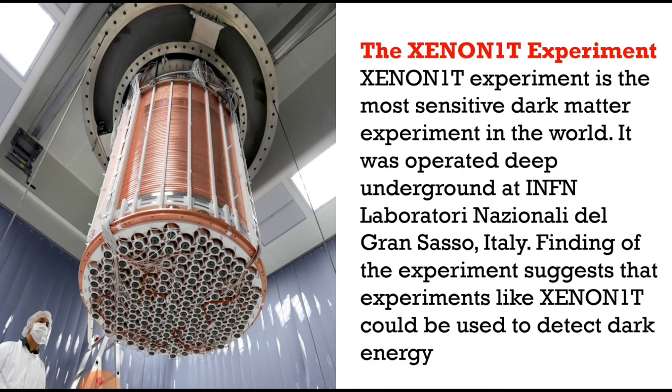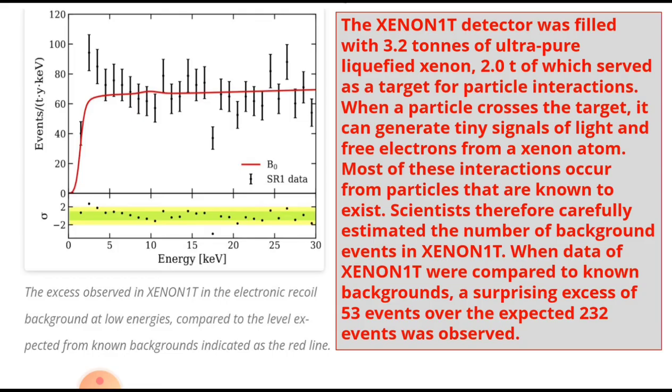The Xenon 1T experiment is the most sensitive dark matter experiment in the world. It was operated deep underground at INFN Laboratori Nazionali del Gran Sasso, Italy. The findings of the experiment suggest that experiments like Xenon 1T could be used to detect dark energy, even though it was originally designed to detect dark matter.